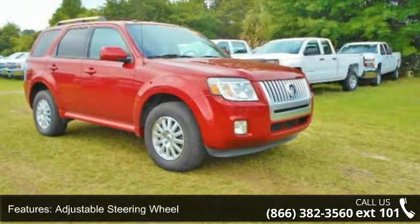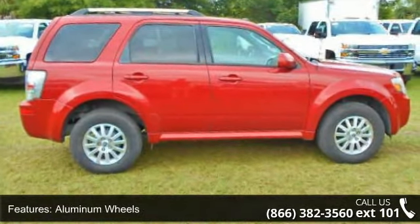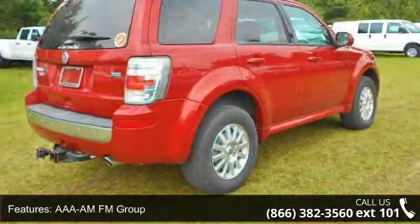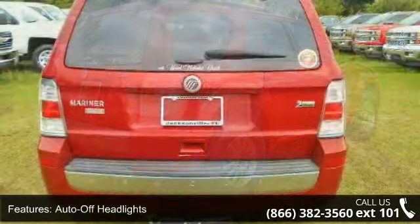auxiliary power outlet, bucket seats, safety options, and cruise control group. This car won't be available much longer — call now to schedule a test drive at our dealership.